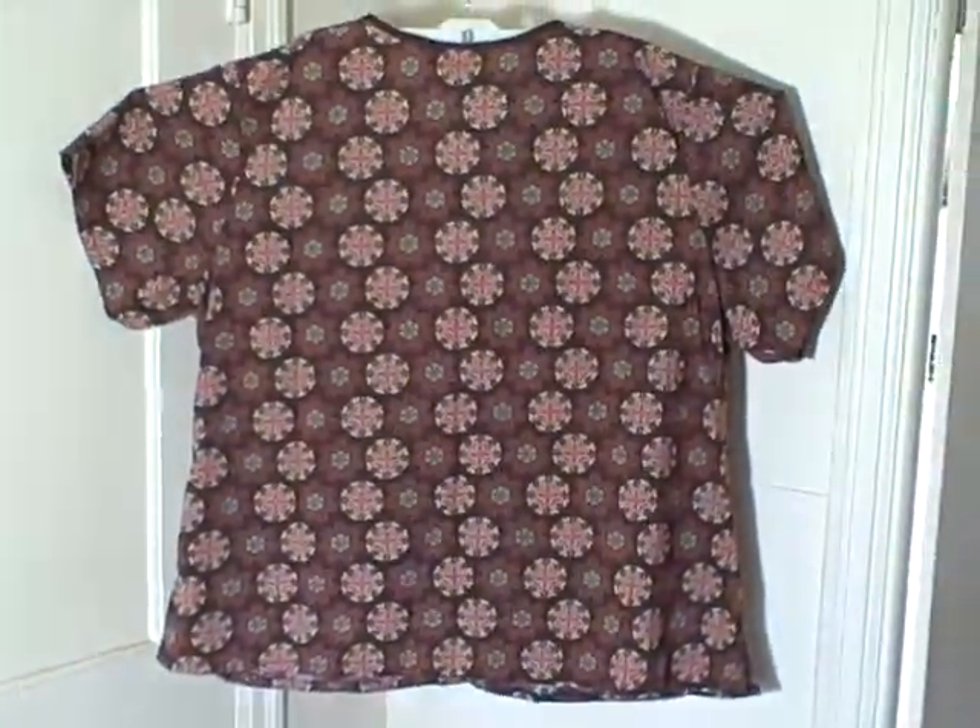It's kind of brown with some circles — I don't know what pattern you'd want to say that is. Here's what the backside looks like. Excellent shape.